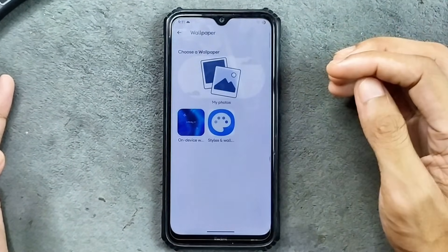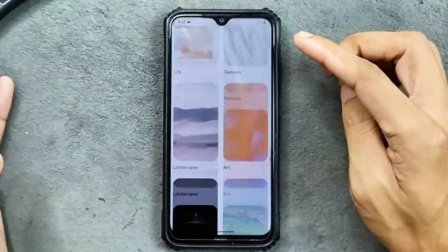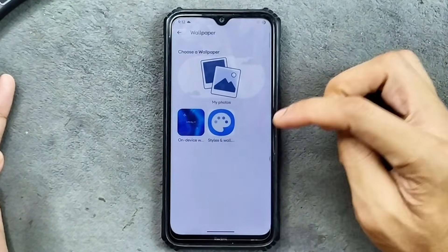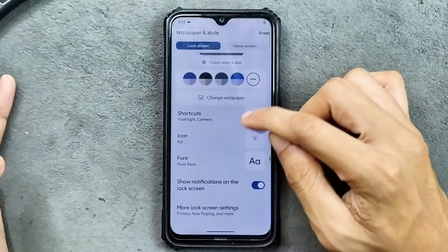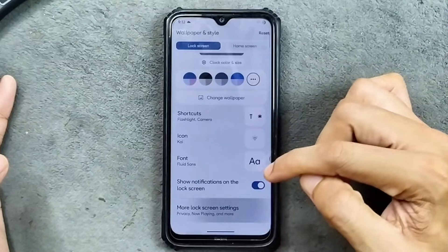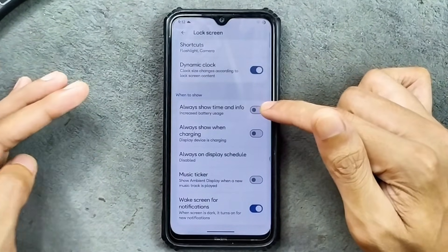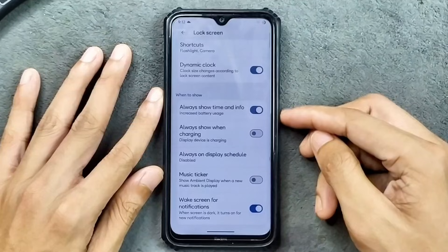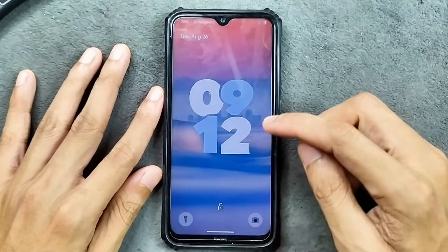You can install the Google Wallpaper application which comes with a lot of wallpapers. We still get icon options, font options, and everything. In the lock screen settings, we do get AOD — always show time and info — and it's still working with no issue.